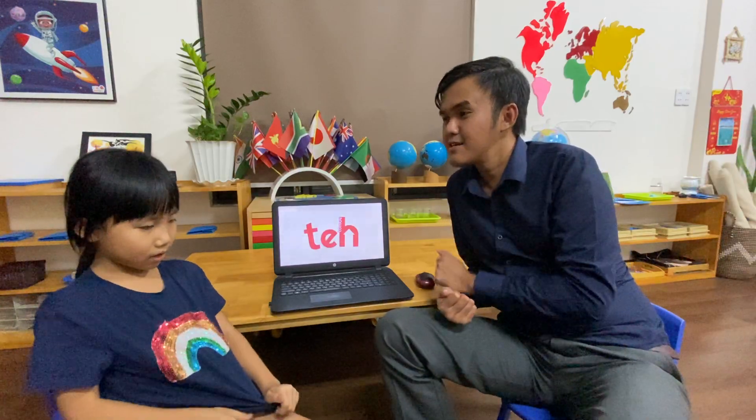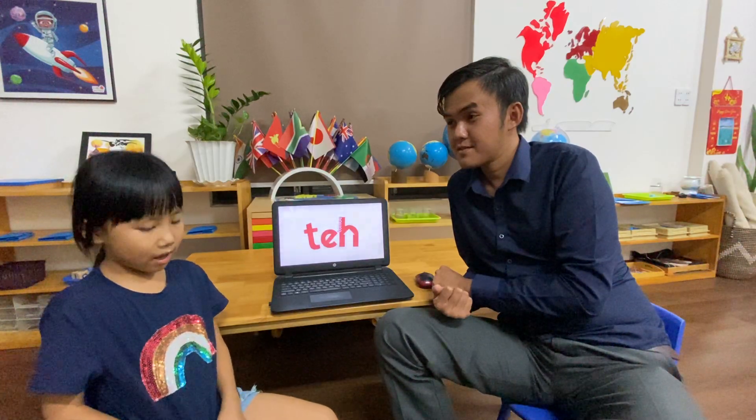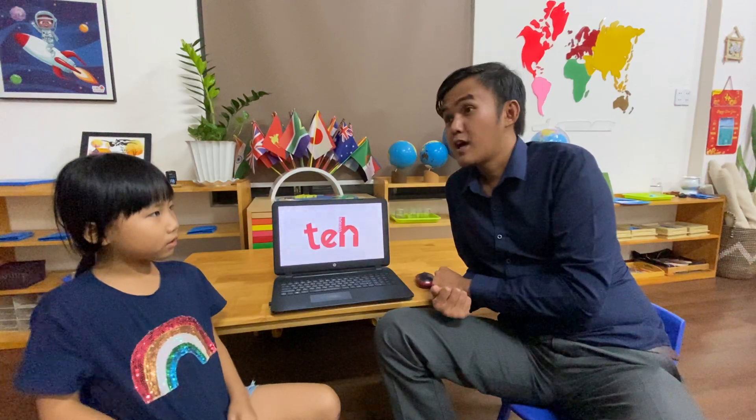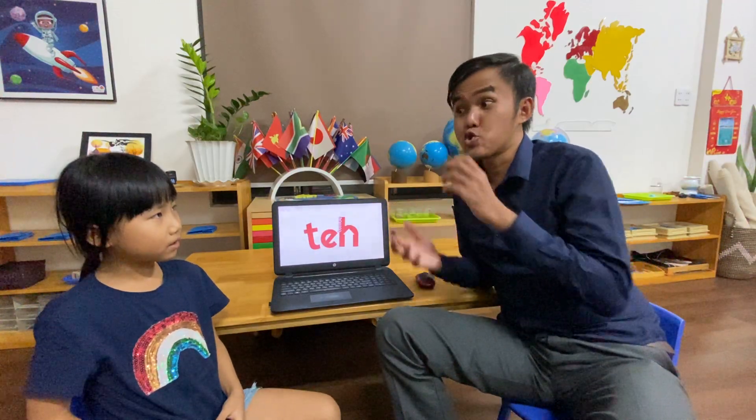Now tell me what you like. What colors do you like? I like yellow. What animals do you like? I like dogs. What do you like to eat? I like to eat ice cream. And what do you like to drink? I like to drink milk tea.